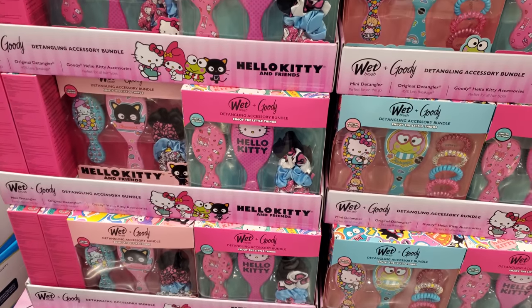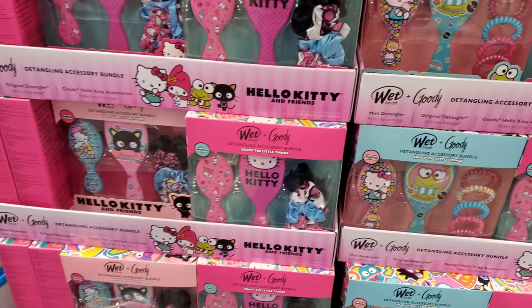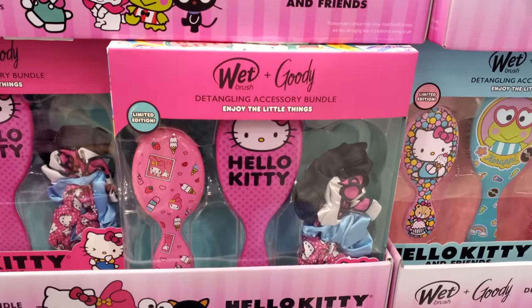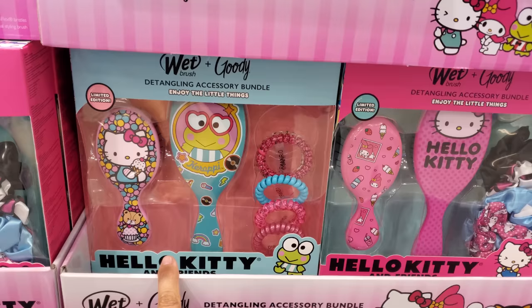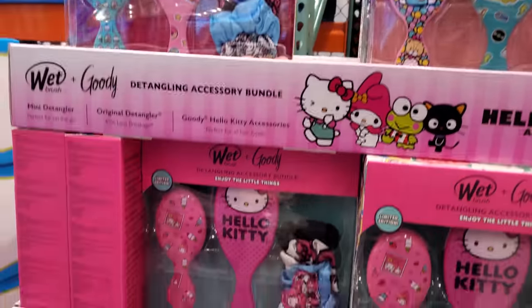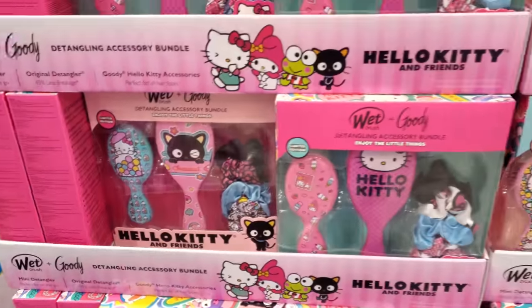Hey everyone! I made it inside Costco. Right here your limit is $5 for $13 — some Hello Kitty. It looks like it gives some scrunchies. This one's going to be a little different. Expires on the 14th and we have Choco Cat. How cute!